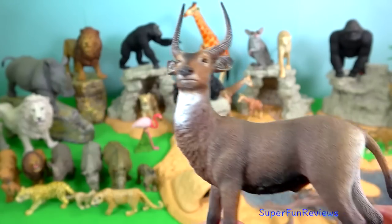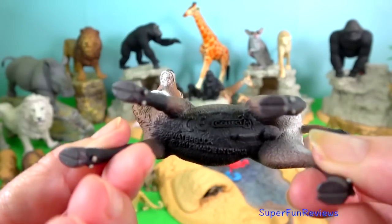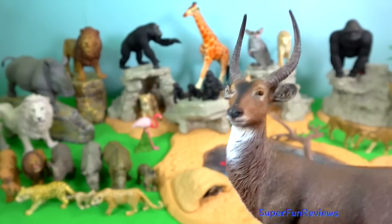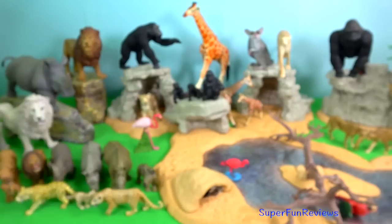Waterbuck. As soon as the young males start developing horns, at around the age of seven to nine months, they are chased out of the herd by territorial bulls.